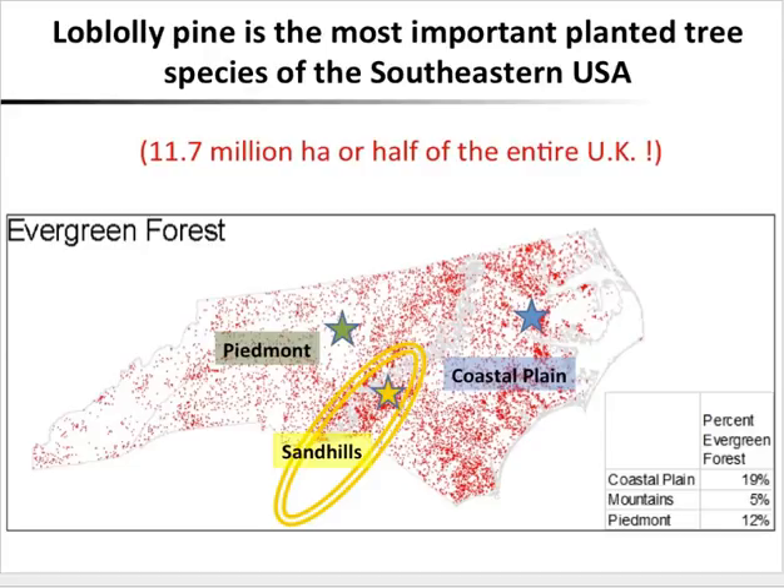Finally, we have the Piedmont, which is in between — there is more clay, and usually roots cannot go very deep, up to one meter maximum, because there is a clay pan that is very difficult for the roots to penetrate. So we're going to focus today on these three very contrasting sites, which allows us to see if the relationships we find can be applied to different types of soil.